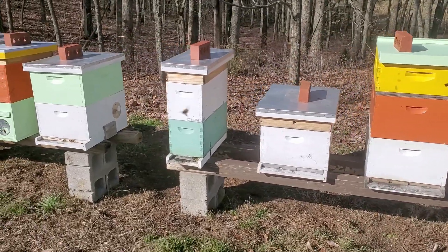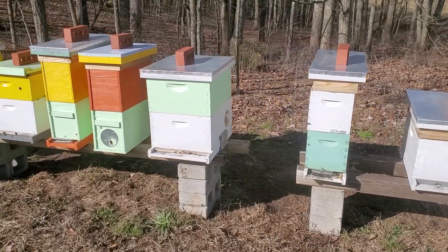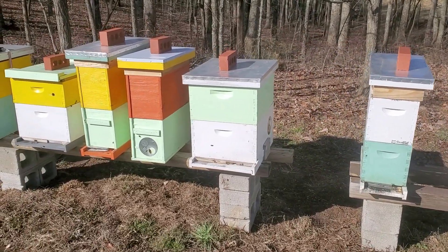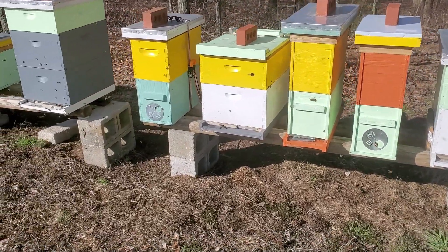Looks like I went into the winter with 14 colonies and looks like we've got activity at every colony — some more than others, of course.